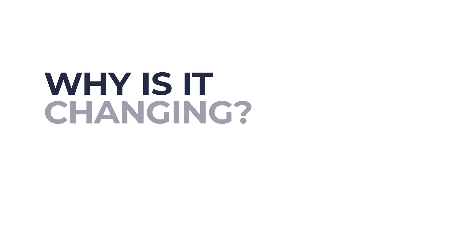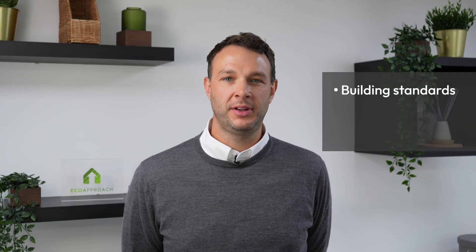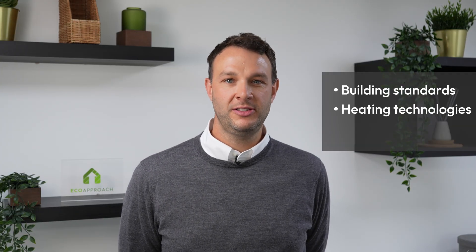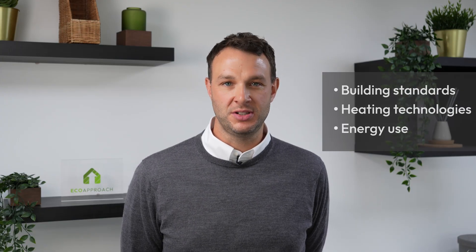RdSAP is the method used to calculate EPCs for existing UK homes. This method will be updated on the 15th of June 2025, changing to better reflect modern building standards, heating technologies, and energy use. This update aims to give a more accurate picture of a home's energy efficiency.